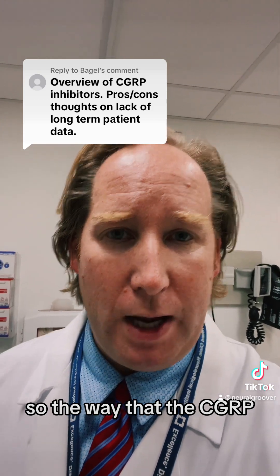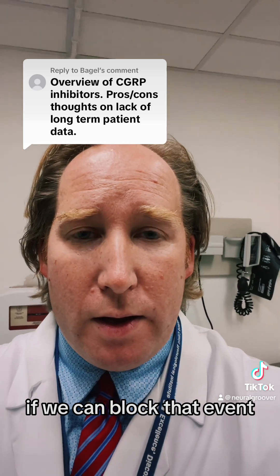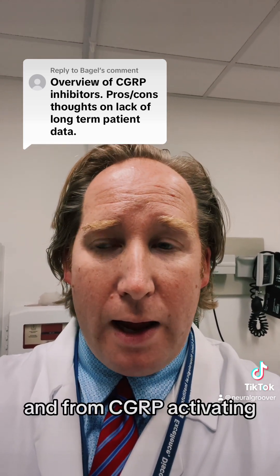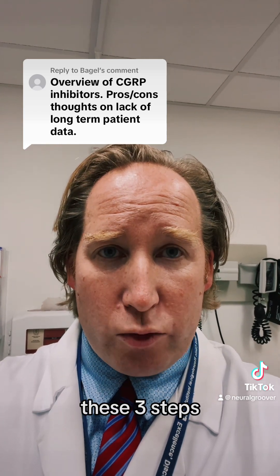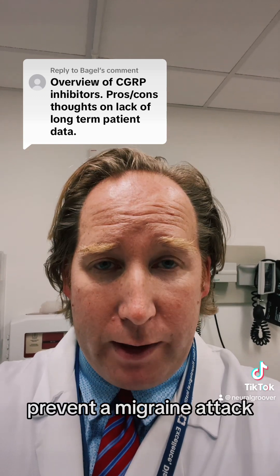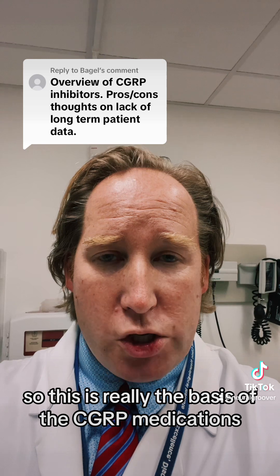The way the CGRP concept works is: if we can block CGRP from being released and from activating those three steps, we can stop a migraine attack and hopefully prevent one. This is really the basis of the CGRP medications.